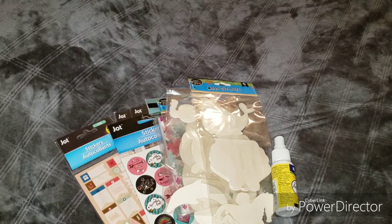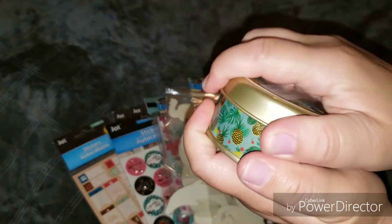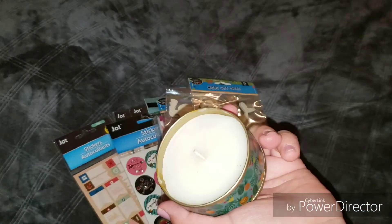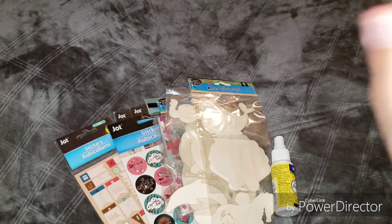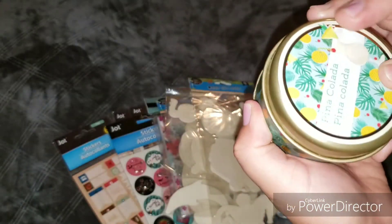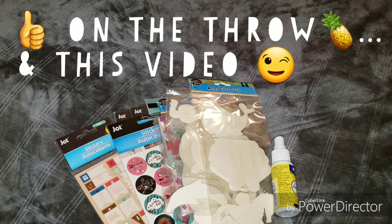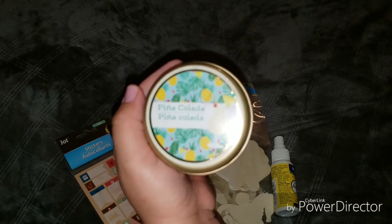I picked up this candle — this was new, I just found it a couple days ago. They had like five or six different patterns and scents. I really like the pina colada one, it smells very good. I'm not sure how the throw will be — I don't personally think it'll be that strong — but I just thought this was super cute.